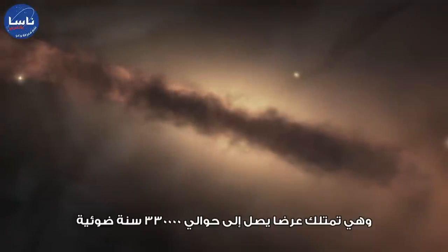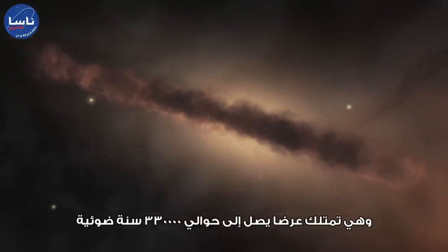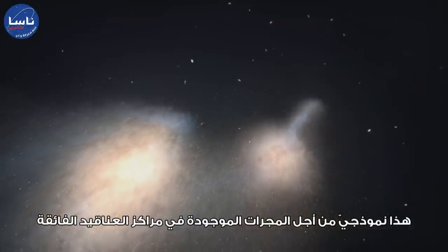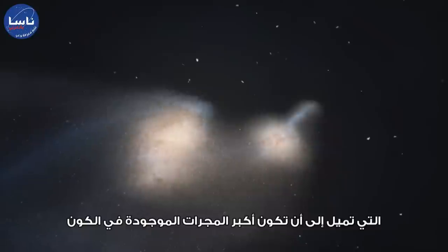They are about 330,000 light-years across, nearly three times larger than our own galaxy. This is typical for galaxies at the centre of massive clusters, which tend to be the largest galaxies in the Universe.